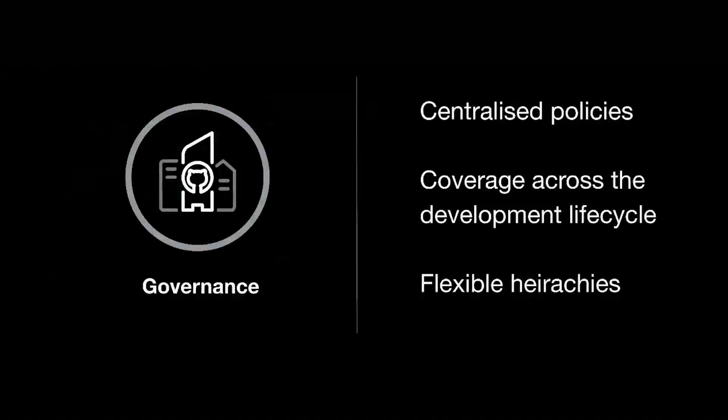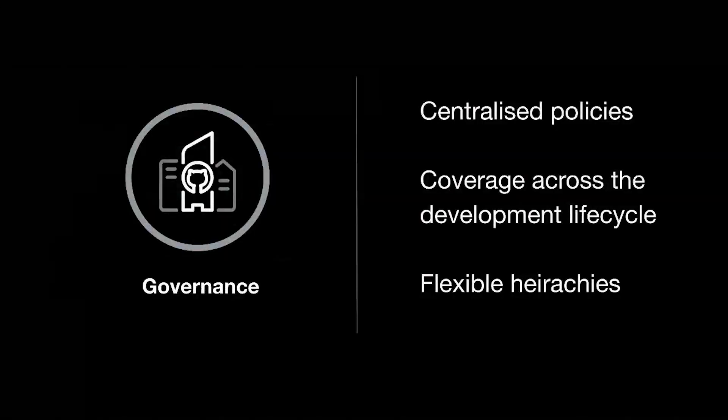Finally, a short note on governance. We know it's important for enterprises to centralize their policies — policies like whether you can create a repository, or branch protection rules. With GitHub, you can apply policies like those at the enterprise level, but you can also apply them at the organization level, giving you flexibility to empower organization owners to add additional policies on top of your enterprise policies where you wish. That is my wrap-up of GitHub Enterprise — a complete DevOps platform built for the developer experience with the security and governance tools that enterprises need built in. If you want to find out more, go to github.com/enterprise. My colleague Jared McCree is also doing a talk on what's new in enterprise, where he will deep-dive into some of the capabilities I've just shown you and how you can get started with them.